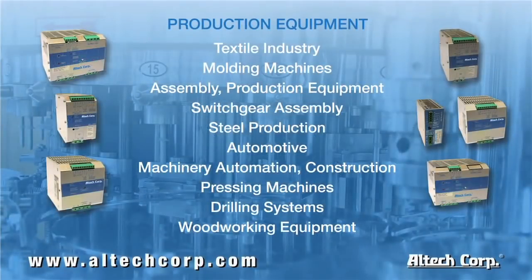Every day we're hearing about more applications where our DC UPS systems are being used. Applications in production — textile industry, molding machines, automation equipment. During many of these processes, a drop in power will result in interruption in a production stage, causing wasted material, downtime for restarting, or even for cleaning out and recalibrating the equipment.